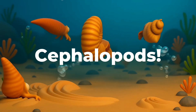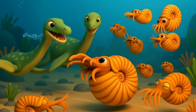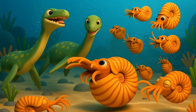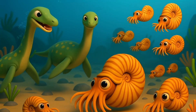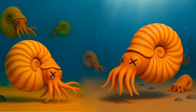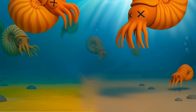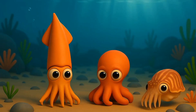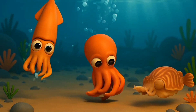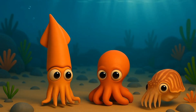Cephalopods are an ancient group of sea creatures that have lived in Earth's oceans for over 500 million years, way before the first dinosaurs ever walked on land. Over time, many ancient cephalopods went extinct during big events called mass extinctions, but some survived and slowly evolved into the squishy, flexible cephalopods we know today.